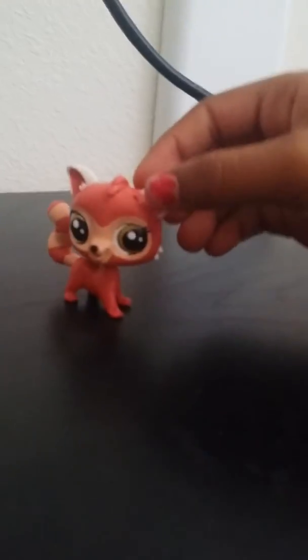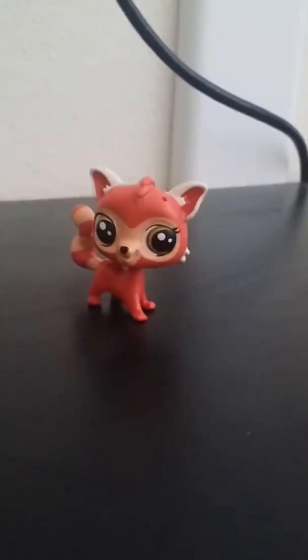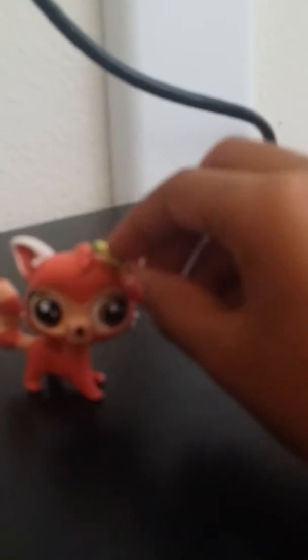It's super cute, and as you can see, you can put this little leaf that comes with it. This little leaf — put it in her head right there, or her tail. In this case, I'm going to put it in her head. It won't go in... like that. And it's super cute.